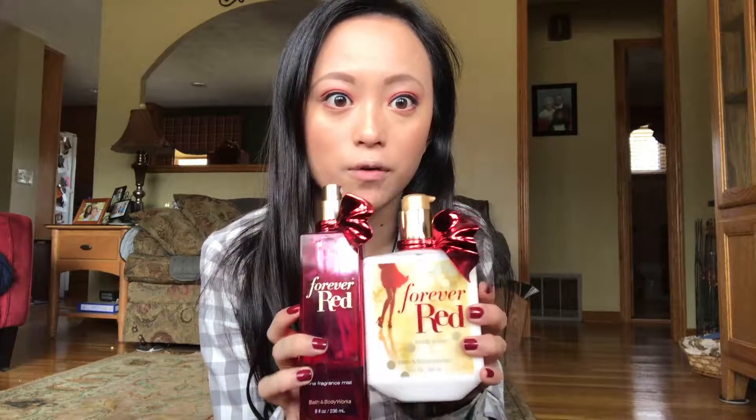The first two things I want to finish are from the Forever Red collection I got a while ago — the body spray, which I'm almost done with, and the lotion, which I'm somewhat almost done with. I also have a Victoria's Secret Bond Shell mini mist and I'm about halfway done with that.